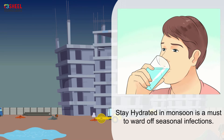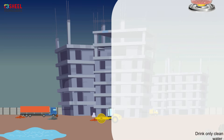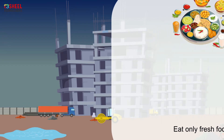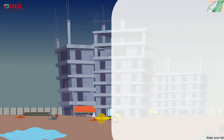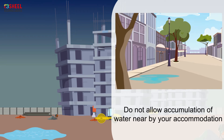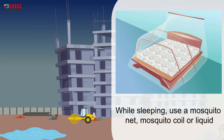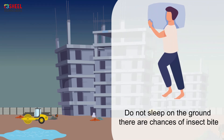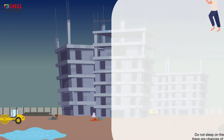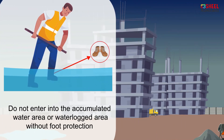Staying hydrated in monsoon is a must to ward off seasonal infections. Drink only clean or boiled water. Eat only fresh food. Keep your skin dry and do not wear wet clothes. Do not allow accumulation of water near your accommodation. While sleeping, use a mosquito net, mosquito coil, or liquid. Do not sleep on the ground, as there are chances of insect bites. Do not enter accumulated water or waterlogged areas without foot protection.